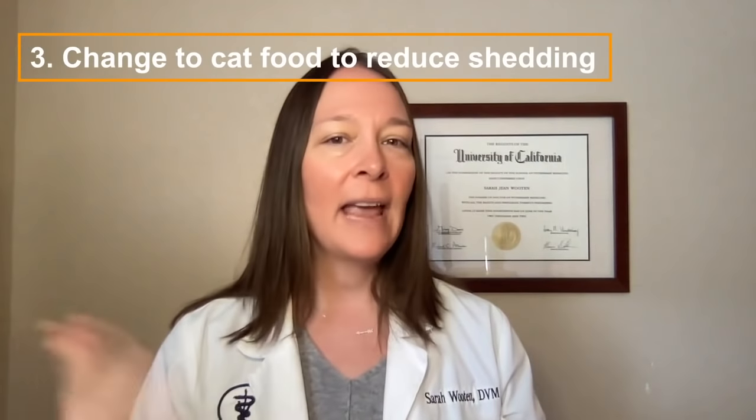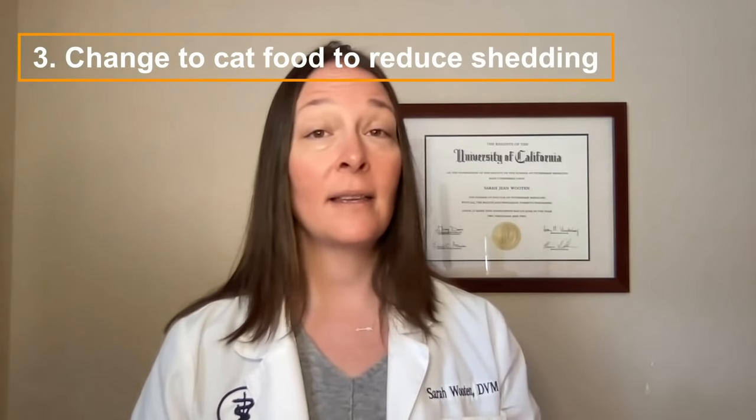Number three: consider changing your cat's food to a product marketed specifically to reduce hairballs. These foods add fiber and other nutrients to help your cat have a healthy hair coat and a healthy GI tract. Hill's Science Diet makes several hairball formulas, and so do Iams, Purina, Blue Buffalo, and Royal Canin. Even Temptations makes cat treats supposed to help reduce hairballs. There are a lot of options, so consider feeding your cat something like that especially during the time of year when you're dealing with a hairball problem.